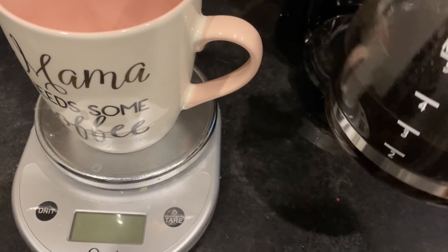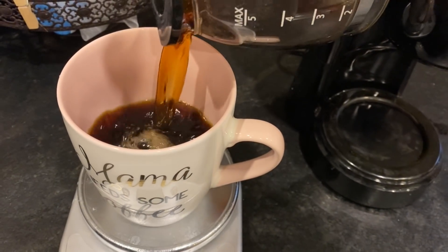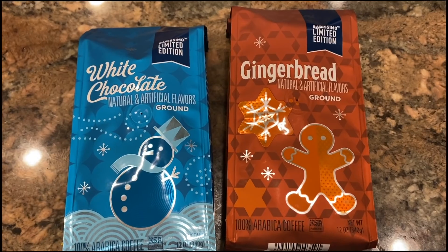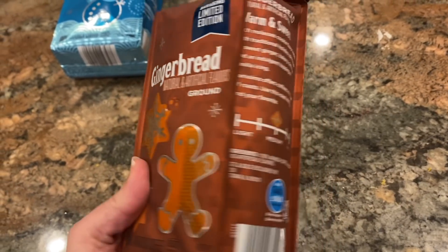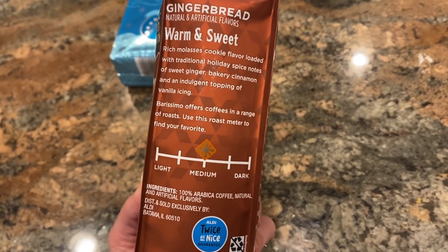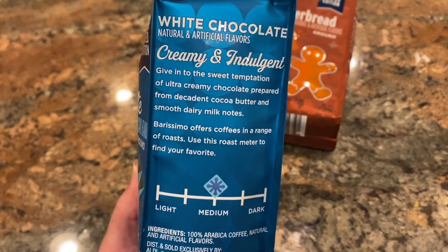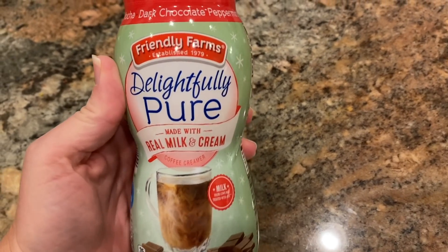I almost forgot the coffee! I did pick up two seasonal coffees: a white chocolate and a gingerbread. I'm not a huge fan of gingerbread as a cookie or dessert, but I do like the aroma and the cinnamony type flavor. The one I like best is the white chocolate — even my husband, who is not a huge flavored coffee drinker, thought it smelled amazing. I liked it so much that after I filmed this I went back and got two more bags, because I know it's a seasonal item and it will be gone quickly.